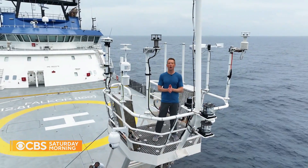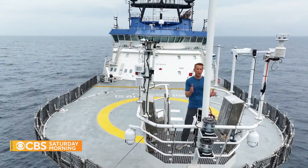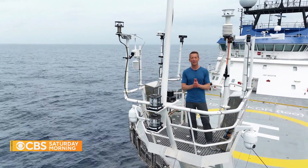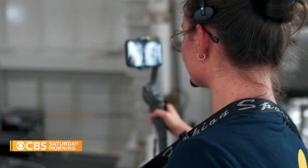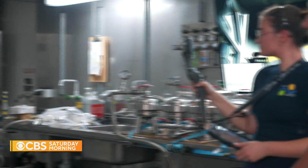What happens on the Falkor doesn't stay on the Falkor. One of the requirements of using this floating laboratory for free is that you have to share your data with other scientists all around the world. And anyone at home can follow along online through the ship's so-called dive stream, watching the missions as they unfold.